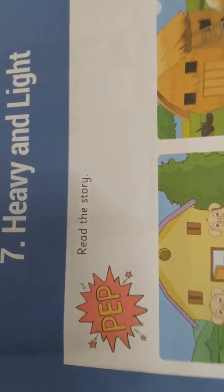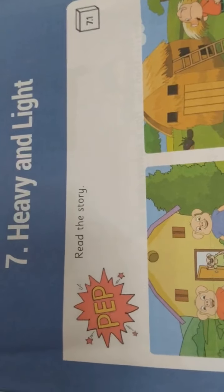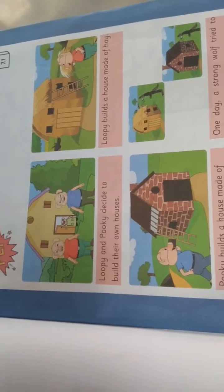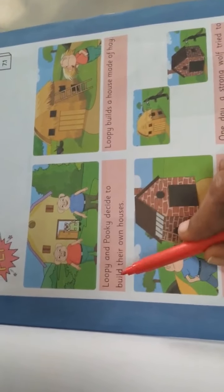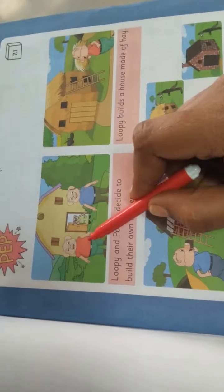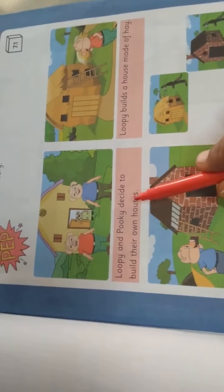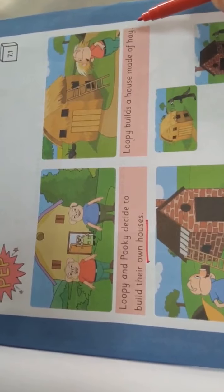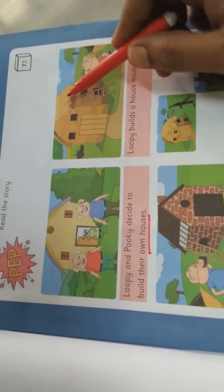What is our lesson name? Heavy and Light. Now see the 7.1 activity — a pep activity. Read the story. See here, one story they have given. Read that story along with me. Loopy and Pookie decide to build their own house. One name is Loopy and another name is Pookie. They decided to build their own house. Loopy builds a house made of hay.